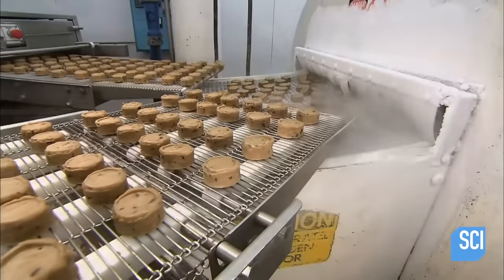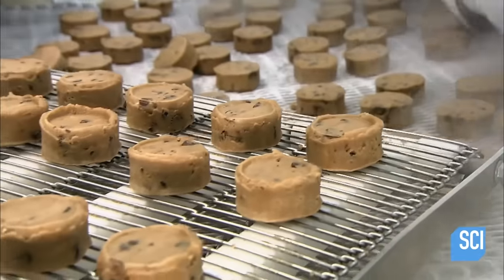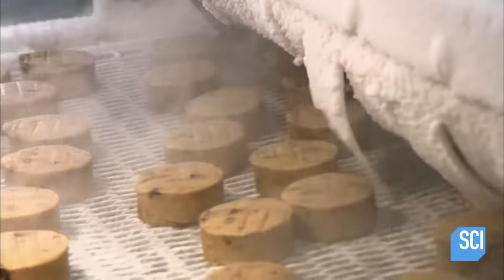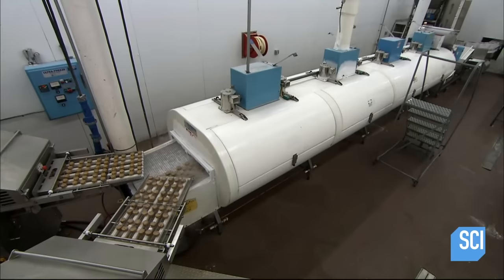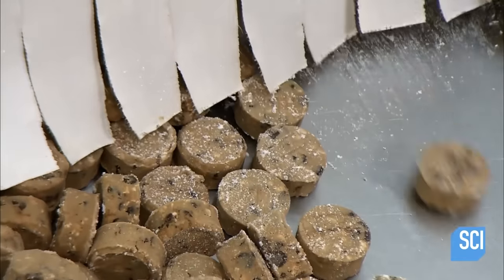This allows them to operate under a technicality to claim they serve fresh baked cookies, even though the businesses are too lazy, cheap, and deceitful to do any of the baking themselves. The freeze tunnel also coats the dough in an extra ingredient to make them more addictive, if you know what I mean.